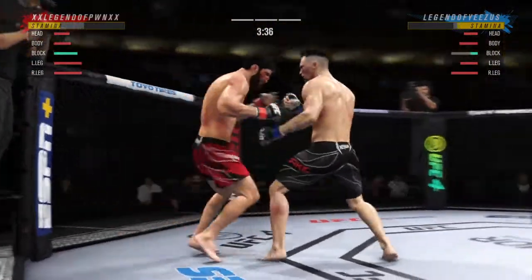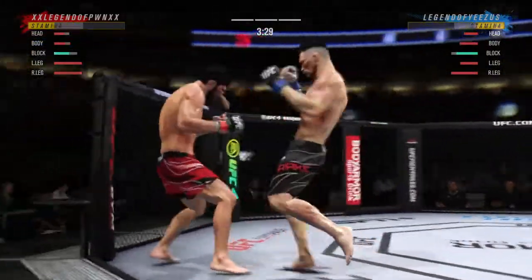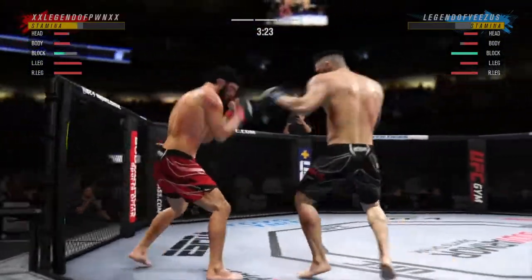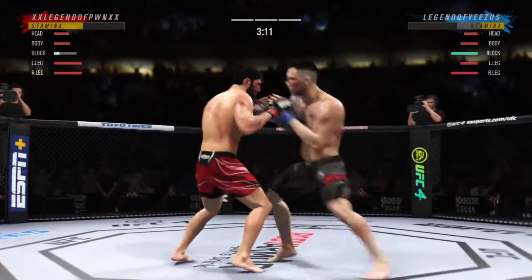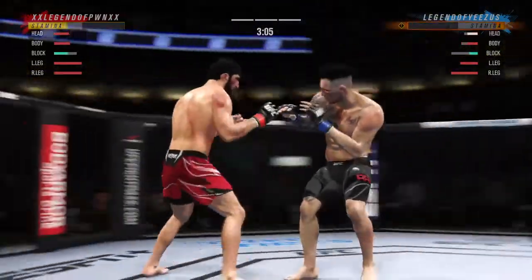Just misses with a left hook. Punch over the top. Liver kick. Just as he did in the previous round, he continues to connect on a high volume of strikes — a good sign. He doesn't seem to be slowing down whatsoever.